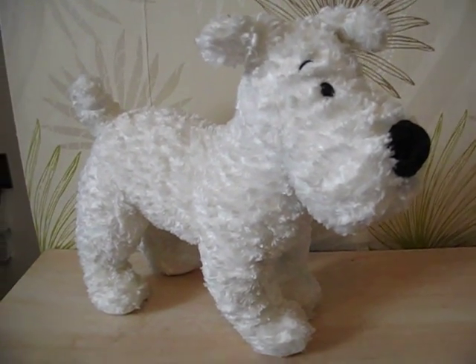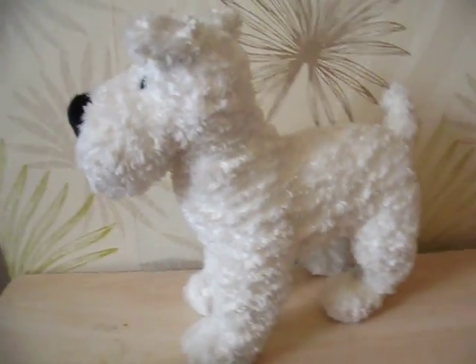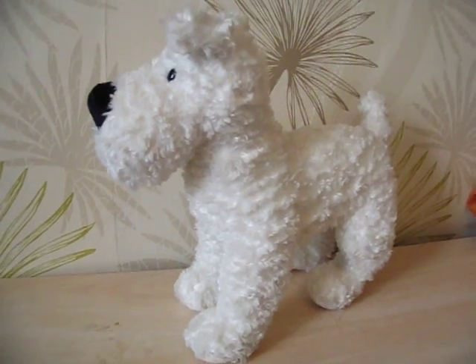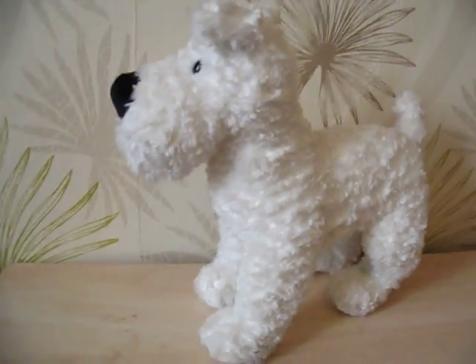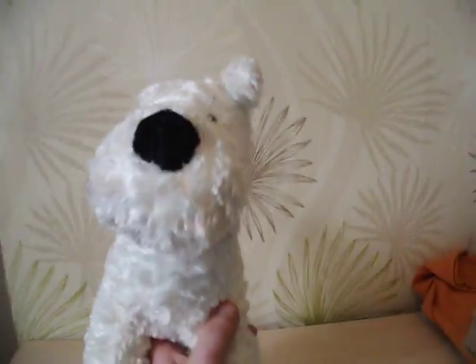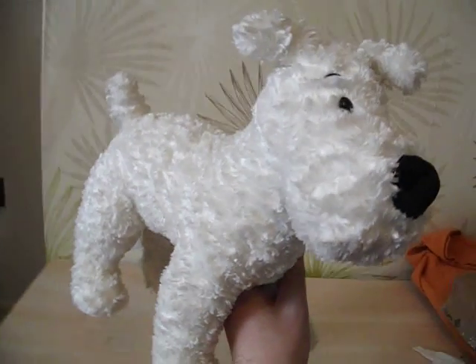I'll probably end up putting it on my website, which is locicollectible.com, at some point, but I'm not sure what to ask for it. That's pretty cool I think. Anyway, that's Snowy. Thanks for looking at my video. Bye bye.